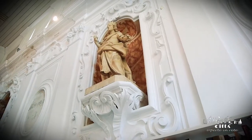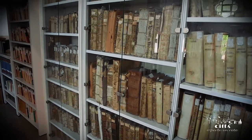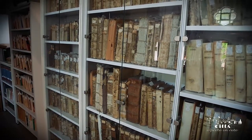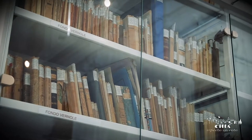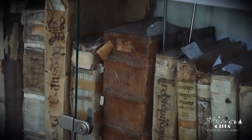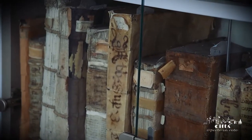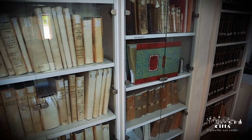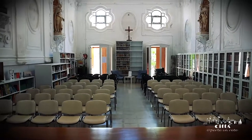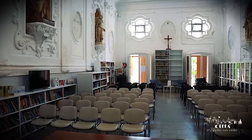Inside, there is an archive and library heritage of great value. At the Institute there are several books printed between the 15th and 16th centuries, together with an important documentary heritage characterized by the famous red books, which bear witness to the political, economic and social past of the community of Gallipoli.